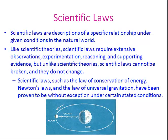Scientific laws are descriptions of a specific relationship under given conditions in the natural world. Like scientific theories, scientific laws require extensive observations, experimentation, reasoning, and supporting evidence. But unlike scientific theories, scientific laws cannot be broken and they do not change. Scientific laws such as the law of conservation of energy, Newton's laws, and the law of universal gravitation have been proven to be without exception under certain stated conditions.